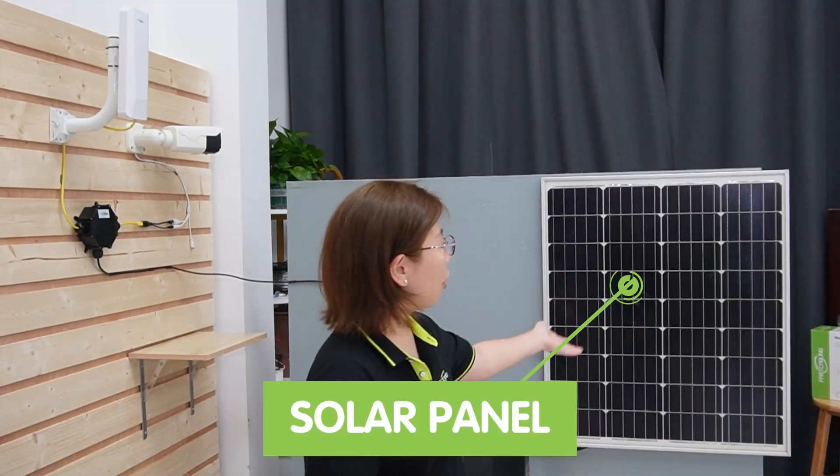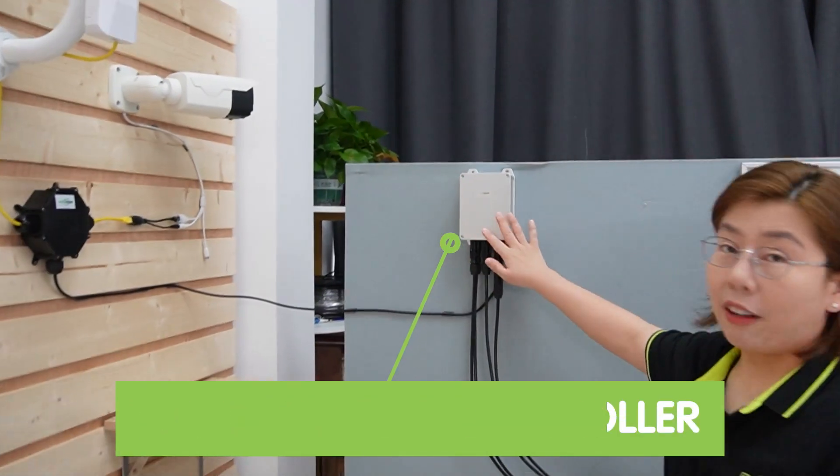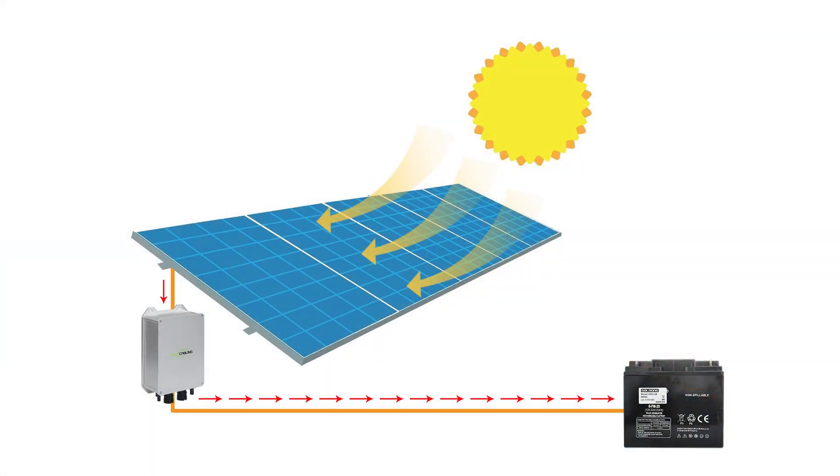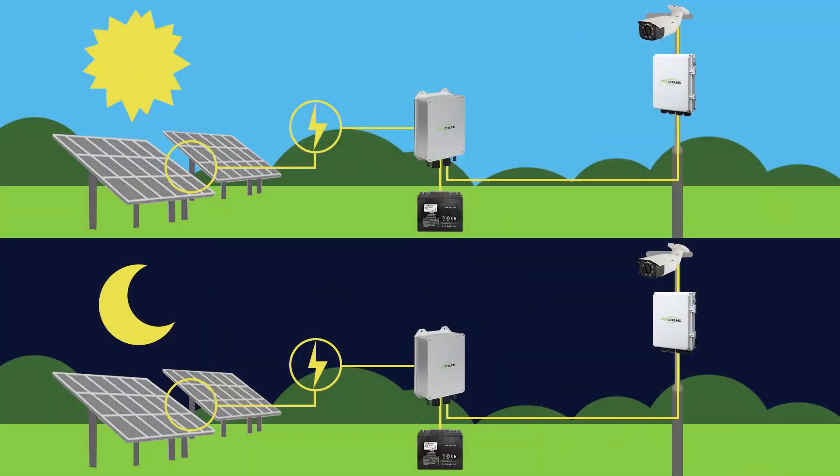So what does it take to build a solar power system? Let's break it down. First, the solar panel — the heart of the setup, capturing sunlight and converting it into electricity. Next, the charge controller — think of it as the system's brain, regulating the power flow to the batteries, ensuring they charge efficiently without overcharging. And last, the battery — the muscle, storing energy, ready to power our cameras day or night.